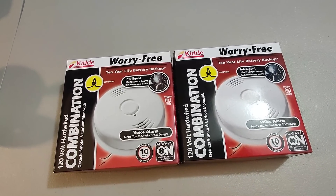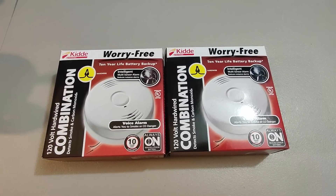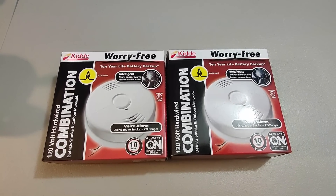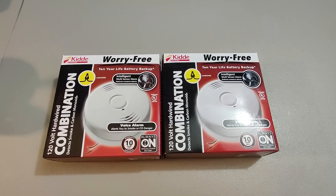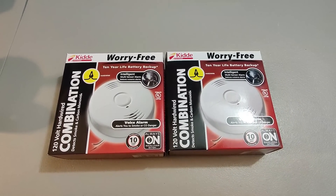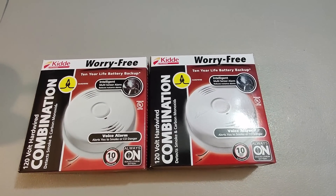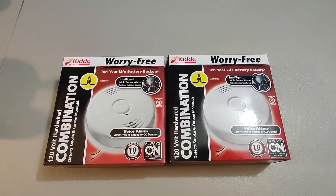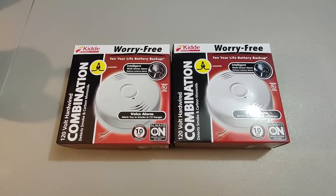Here are two worry-free smoke detectors I got at Home Depot — these are different from the other ones I sold. I only got four of these but was able to sell them for a lot more. I paid $17 a piece and sold these two for $130 plus shipping. Apparently these have a voice alarm, which may explain why they're more pricey. Happy to make those profits.